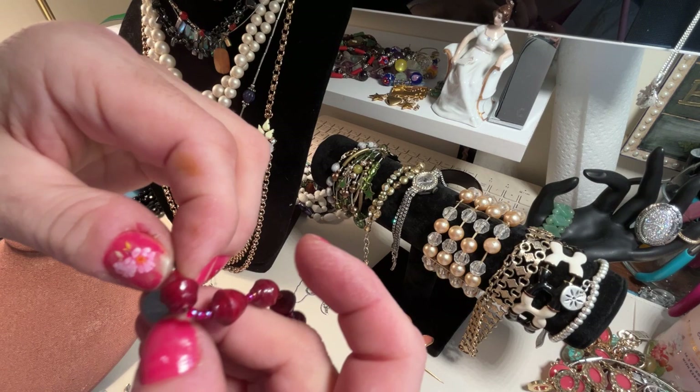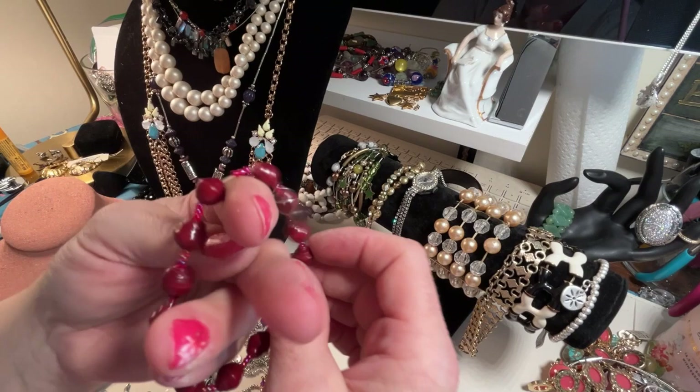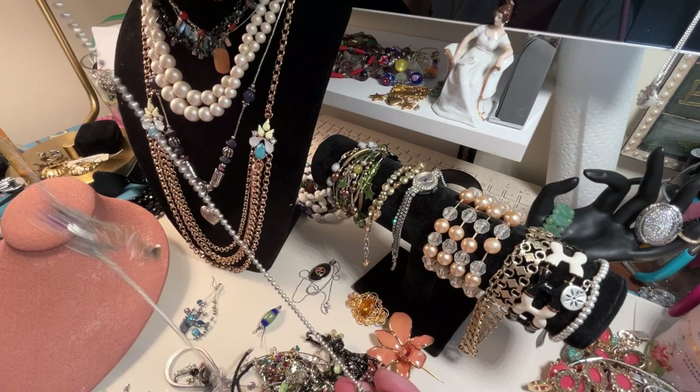This bracelet in this lot is made by people in Uganda. It's called Bead for Life — it's charity beads. These are seed beads — some kind of seed or shell in there. I've been wearing it and I really like it, so I'm gonna keep wearing it for a while until I get something else I want to wear.